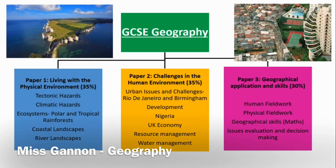Hello Year 9, it's Miss Gannon here, and I'm here to talk to you about the GCSE Geography course. When you pick your GCSE options, you will pick either Geography or History. Geography is assessed with three papers at the end of Year 11. Paper 1 and Paper 2 are worth 35%, and Paper 3 is worth 30%. Paper 1 is called Living with the Physical Environment and covers natural hazards — tectonic hazards such as earthquakes and volcanoes, climatic hazards, tropical storms, and the ever-pressing issue of climate change. We will study ecosystems, looking in particular at polar and tropical rainforest ecosystems, and we will also look at the UK landscape and how coastal and river landscapes have been formed over time.